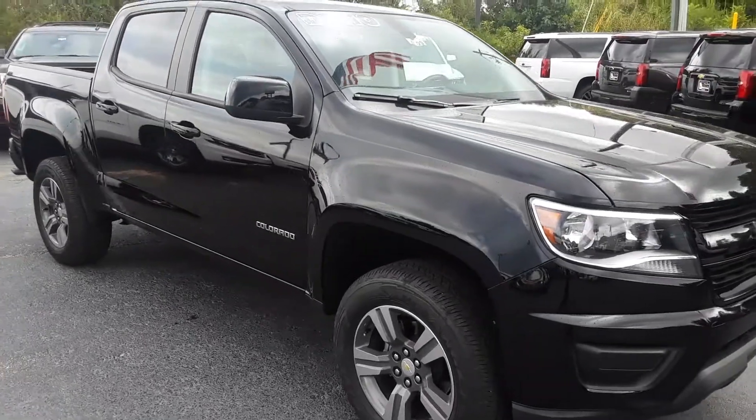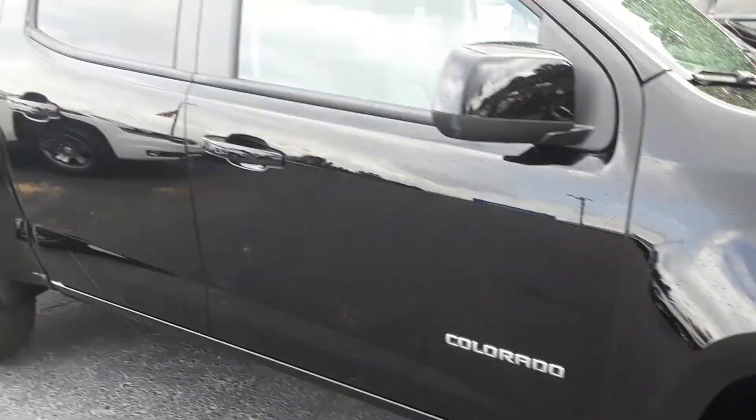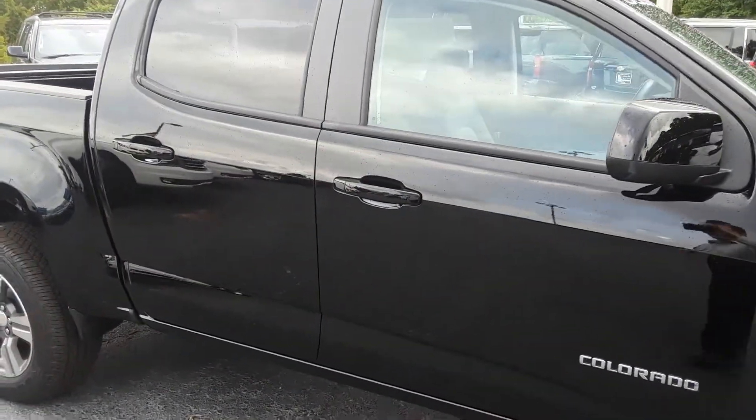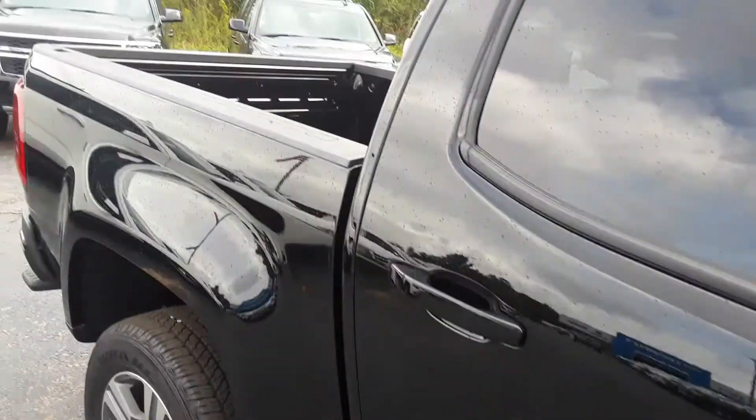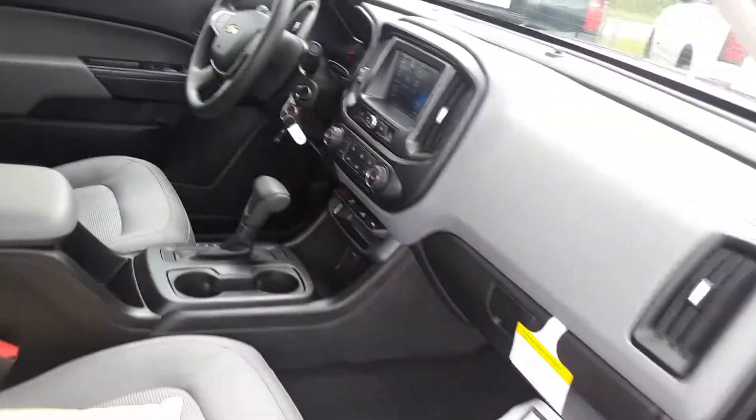This gorgeous black exterior, it's got these beautiful aluminum wheels on it. It is the crew cab like we talked about. It has the short box, the all gray cloth interior.